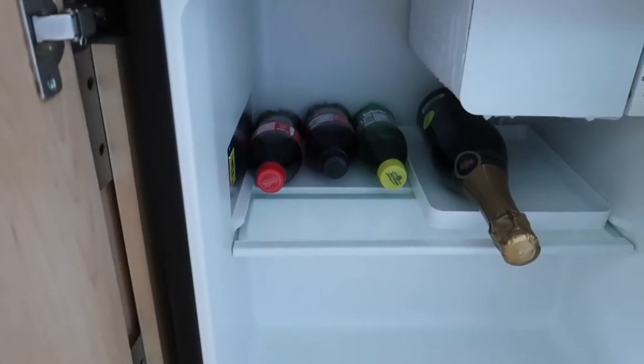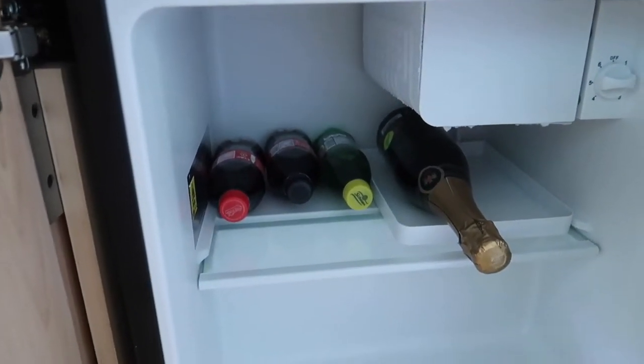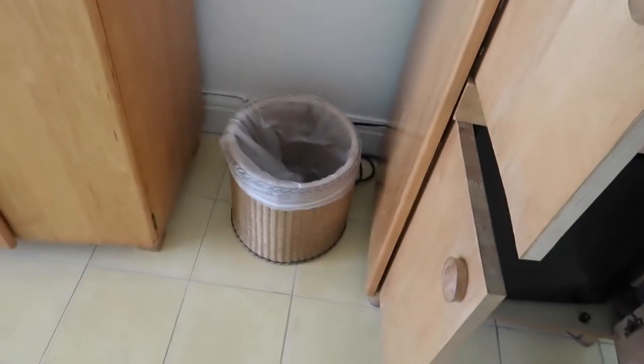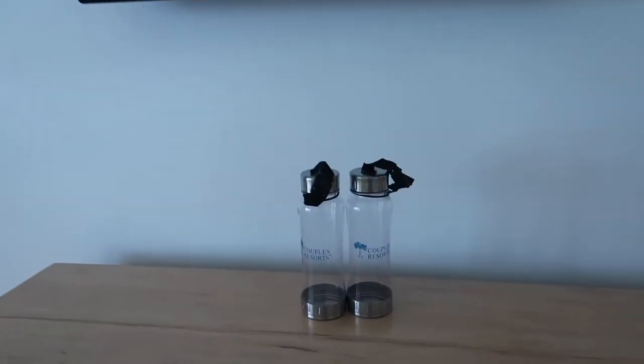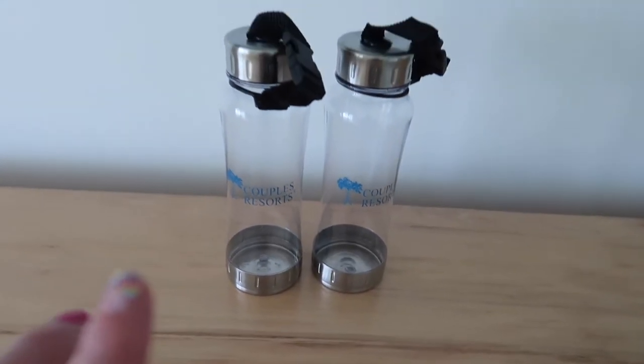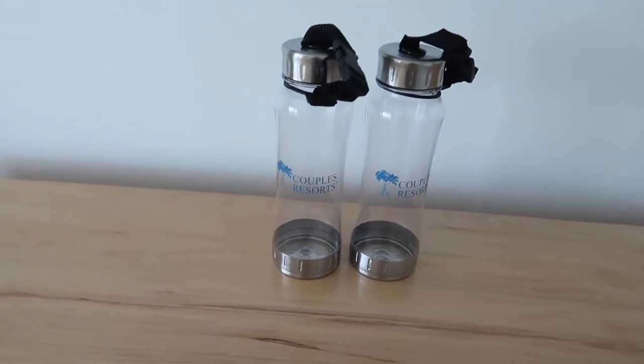This is the fridge. I did ask for a bottle of champagne, so that's in there along with some soda and of course Red Stripe. There's a trash can and then the TV. At all the Couples resorts they give you these refillable water bottles, which are very nice — you can fill them up around the property.